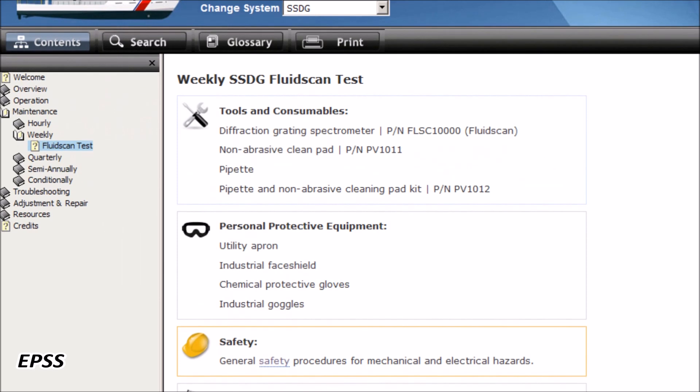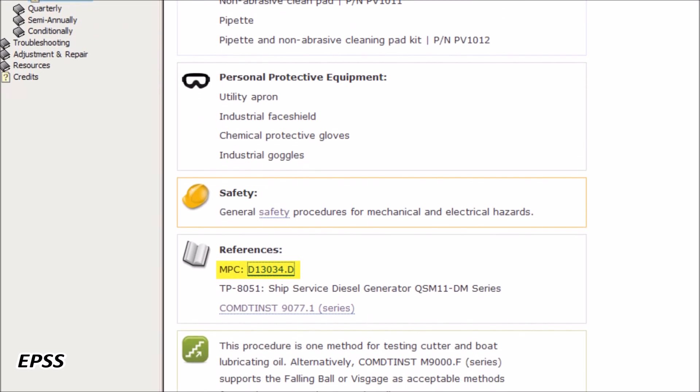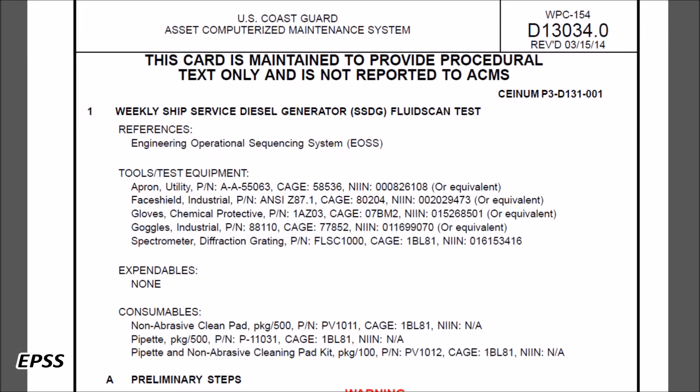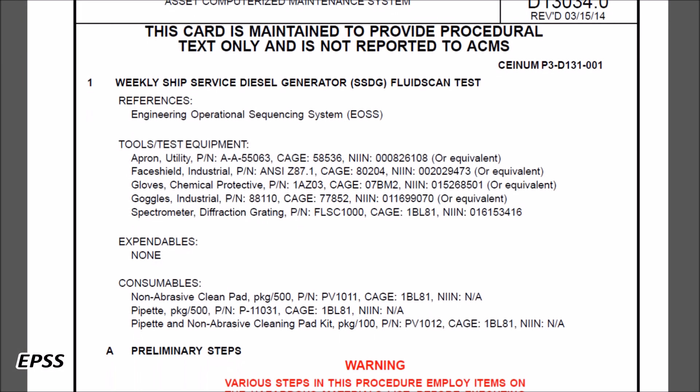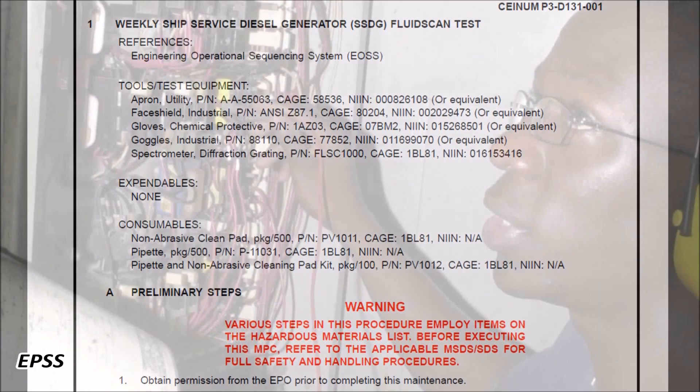To ensure configuration management quality assurance, each procedure is directly hyperlinked to its applicable maintenance procedure card. An electronic performance support system focuses all available resources and discloses necessary information precisely when needed.